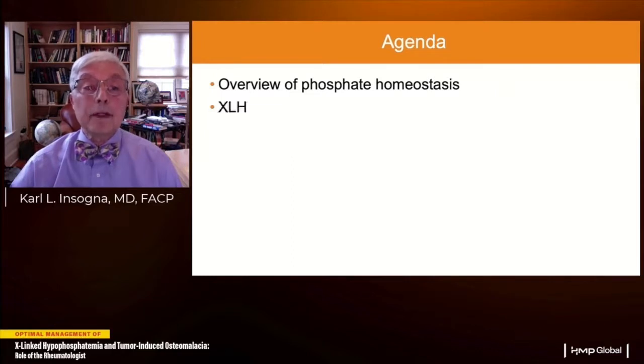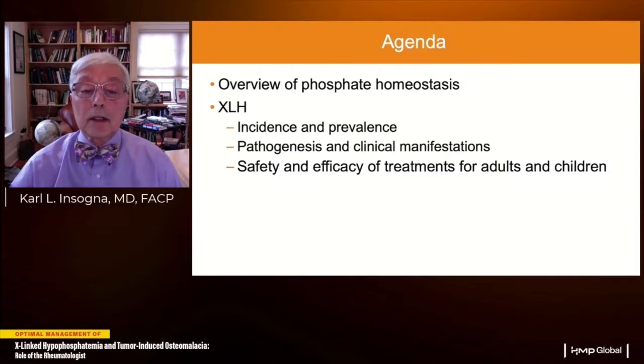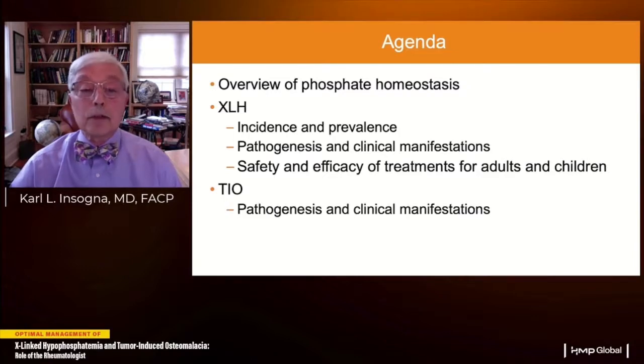I'll begin with an overview of phosphate homeostasis, talk about XLH primarily as it impacts adults — its incidence, prevalence, pathogenesis, and clinical manifestations — and talk about the safety and efficacy of treatments for both adults and, to a limited extent, children. Then Dr. Yonderberg will talk about tumor-induced osteomalacia.